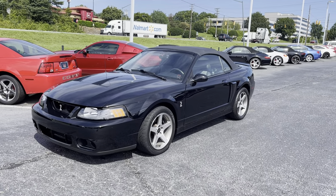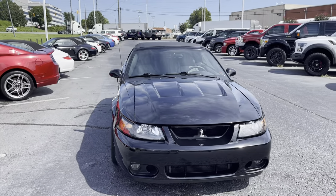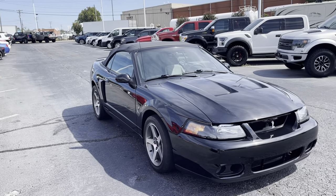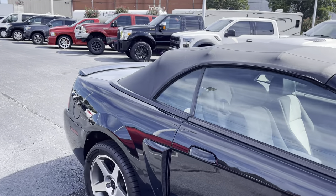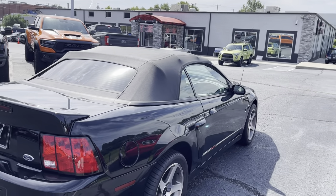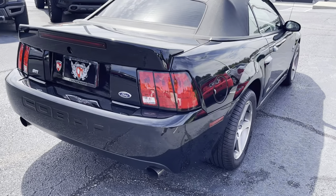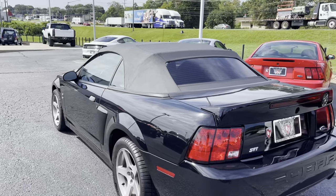Here's our beautiful 2003 Ford Mustang SVT Cobra convertible. I'll do a nice little distance walk-around, then I'll get up close and look for any kind of scratches or imperfections.